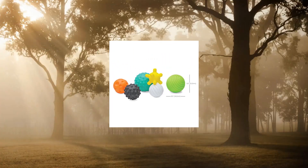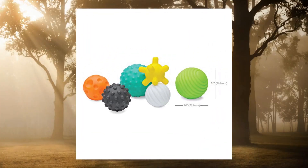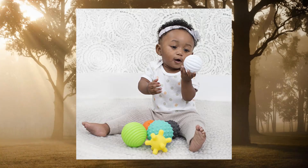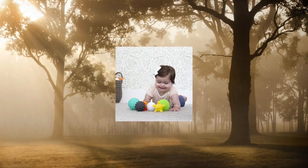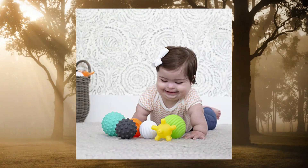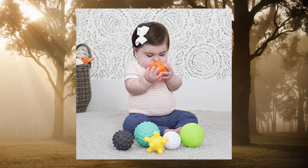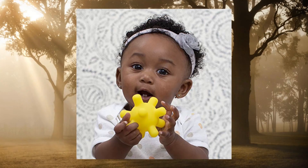Infantino textured multi-ball set. Toy for sensory exploration and engagement for ages 6 months and up. Bright and textured, designed for babies to develop tactile senses while having fun. Soft and textured material featuring 6 varied sizes and shapes, which encourages baby to reach, bat, grab and enjoy sensory play.